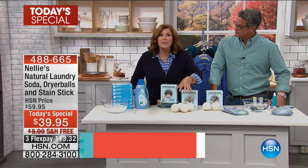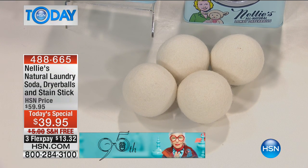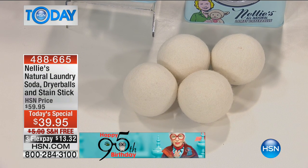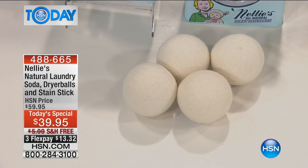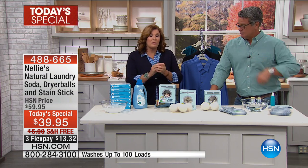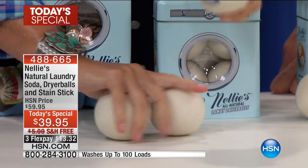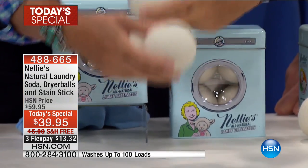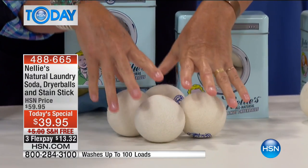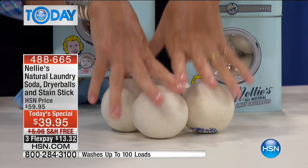One hundred percent pure New Zealand wool, cruelty-free, grown on small cooperative farms in New Zealand. Then we ship the wool over to Nepal, where in wonderful cooperative factories providing sustainable incomes to local communities, they weave that beautiful pure New Zealand lambswool into these wonderful balls. You put all four of them into your dryer with your wet clothes; they tumble around and make your dryer work more efficiently.